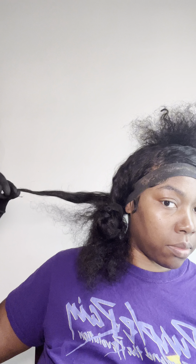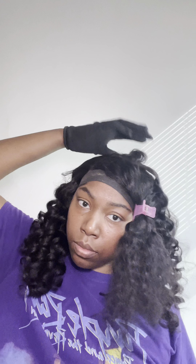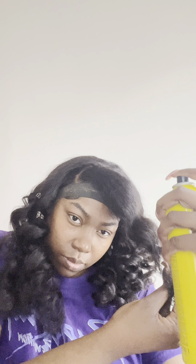Freshening up my frontal — shout out to Red Band Hair who did this frontal, she laid it, slayed it. Right now I'm just doing my wand curls, getting ready to comb out the curls — y'all, look what happened.